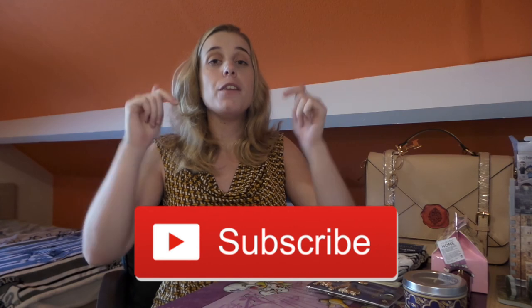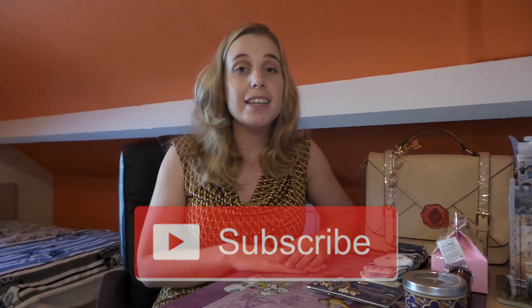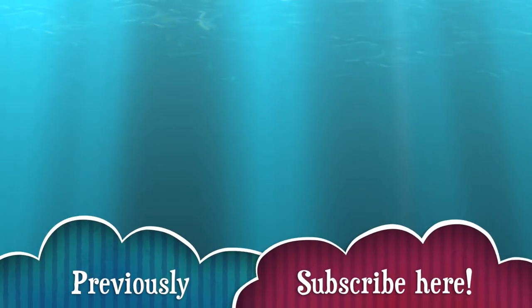Okay guys, that's it — that's everything I bought at Primark! I hope you liked this video. If you did, please give it a big thumbs up and subscribe to my channel if you want to stay up to date about everything that's happening here. I'll see you guys next time, bye bye!